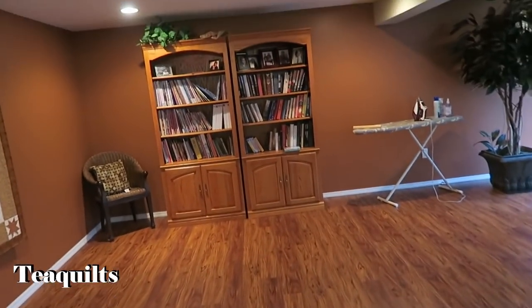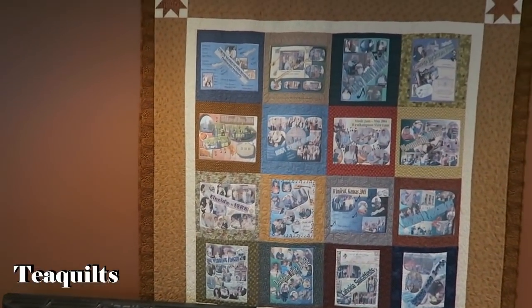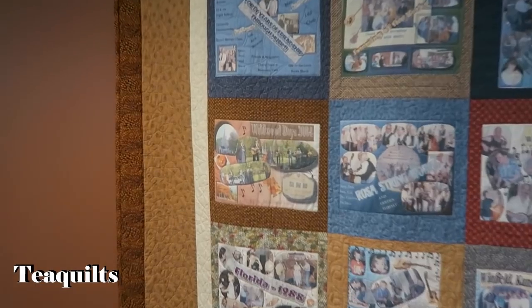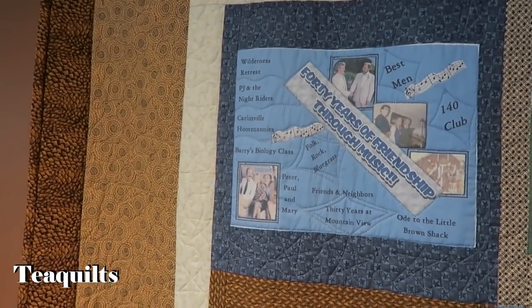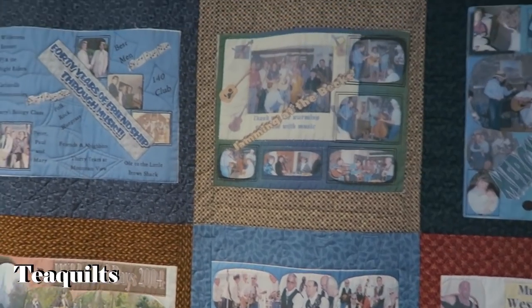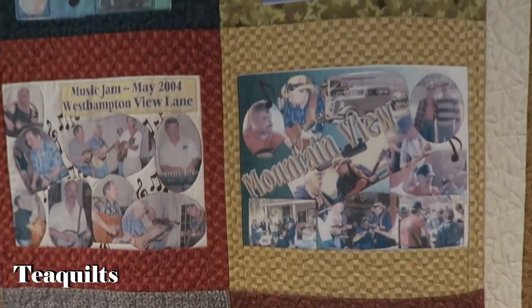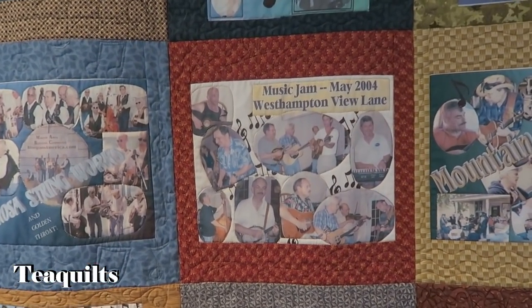Both of these are Bonnie Hunter quilts — the one on the right is from Leaders and Enders book one, and the one on the left is one of her free patterns, a scrappy trip around the world. And then she has a quilt displayed up here — this quilt is my husband's music story. Each block, like the first one in the corner, represents his buddy — forty years of friendship through music, and different places that he's either played.